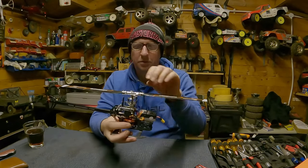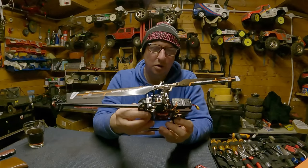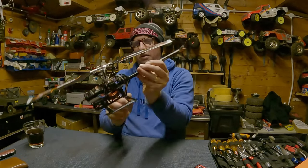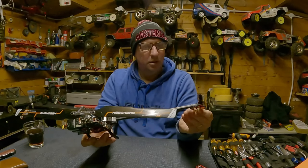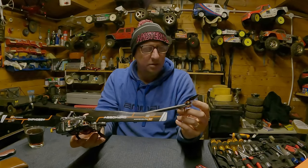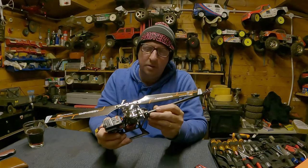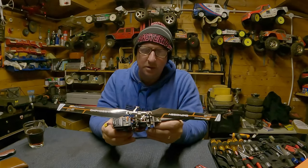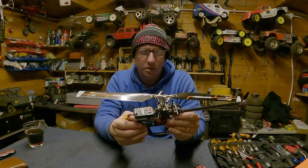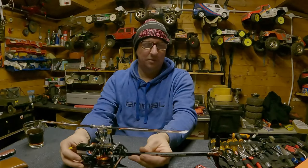That motor just feels silky smooth — there's literally no play whatsoever. Carbon fiber and alloy — what a fancy bit of kit. Alloy boom, carbon fiber tail. I don't know the steady name but there's a little direct-drive brushless motor for the tail rotor. Micro servos and even adjustable links for the swash plate. That is a neat little package — cannot wait to get it out and try to fly this thing.